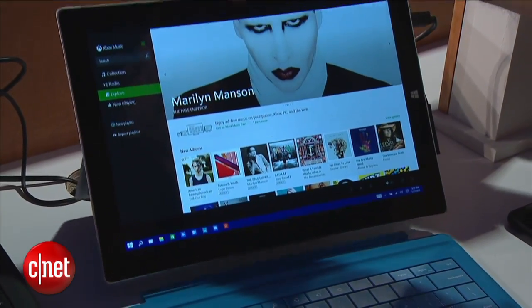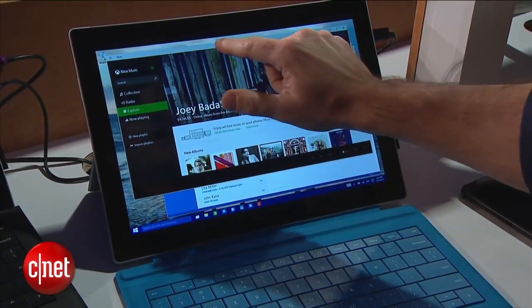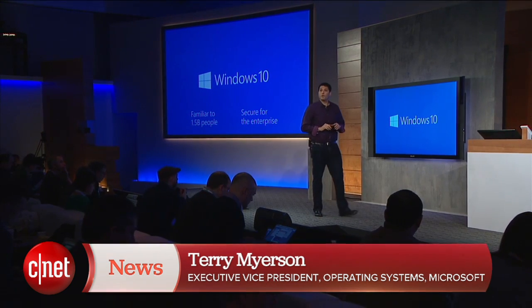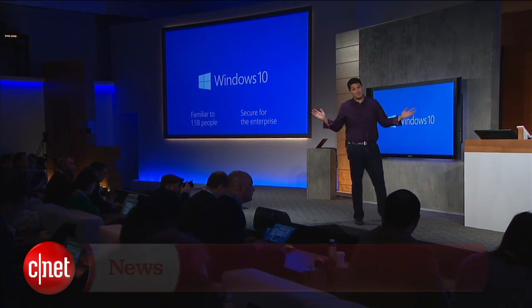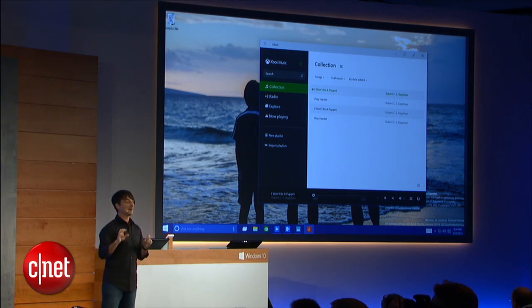Windows 10 is designed to seamlessly work across all devices through a program they call Continuum, and Windows 10 will support the broadest device family ever. It will also put Cortana, their digital personal assistant for mobile, into PCs.